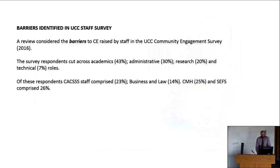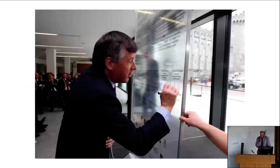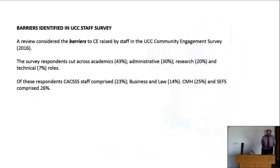The question is how do we actually embed and advance this within universities? In UCC last year in 2016, a staff survey was commissioned to ascertain staff feelings about community engagement, and particularly around the barriers they felt were preventing the advancement of community engagement within the university.